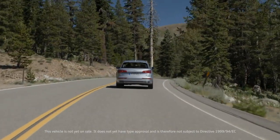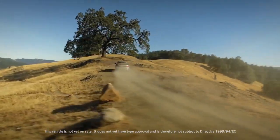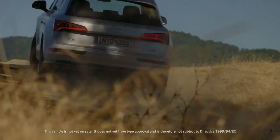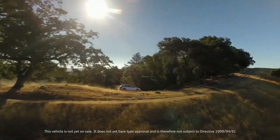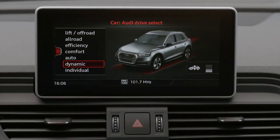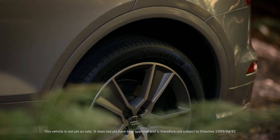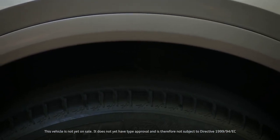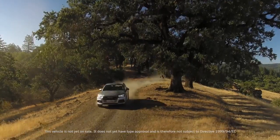The suspension of the new Q5 combines customary driving comfort with technical innovations. An intelligent mix of materials allows the weight on each axle to be reduced even further. Another new feature is the optional adaptive air suspension — a continuously variable system that allows the height and damping characteristics to be adapted perfectly to the current driving situation.